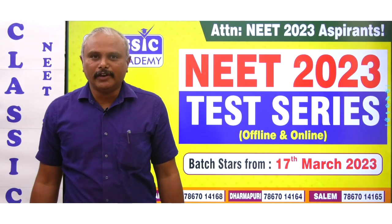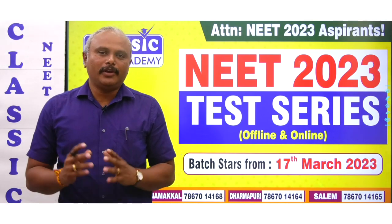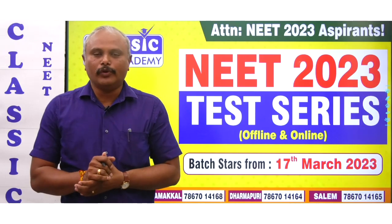Dear students, welcome to Classic Neet Academy. There is an application for the NEET 2023 exam. NEET 2023 exam is on May 7th, which is a confirmed date.